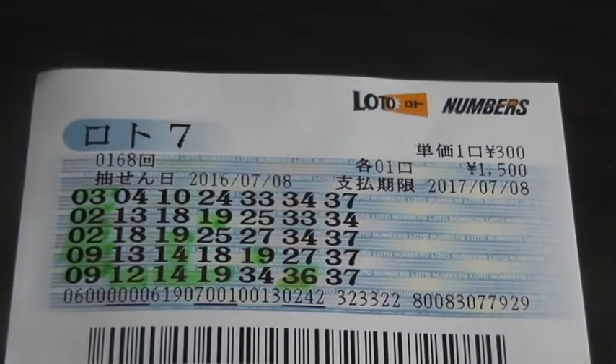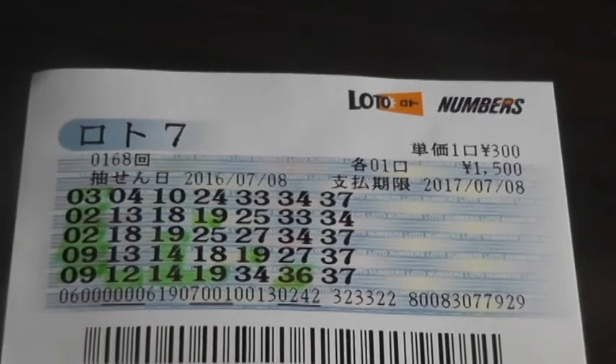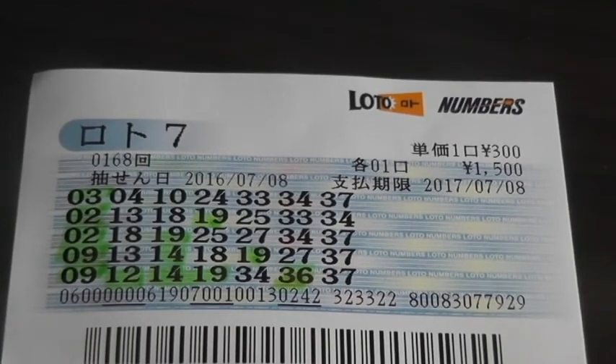I happen to have a winning ticket for 5 of the main numbers: 9, 12, 14, 19, and 36. So I have won the fifth prize. This is for drawing number 168, dated July 8, 2016.